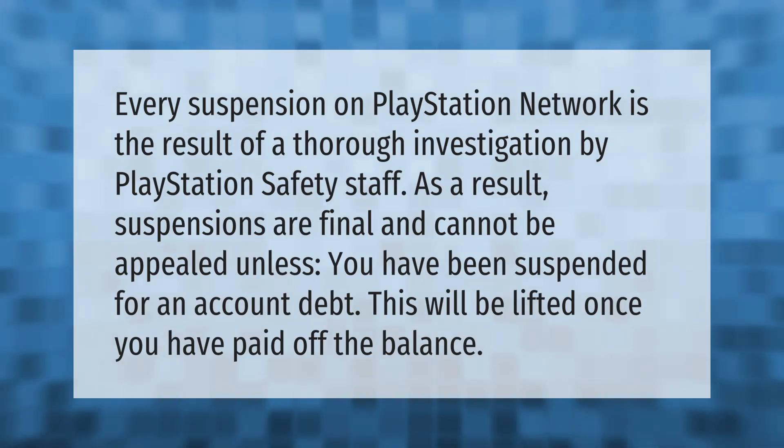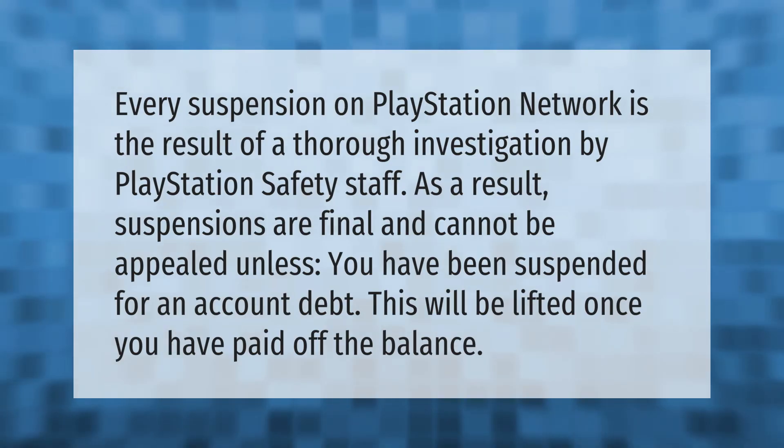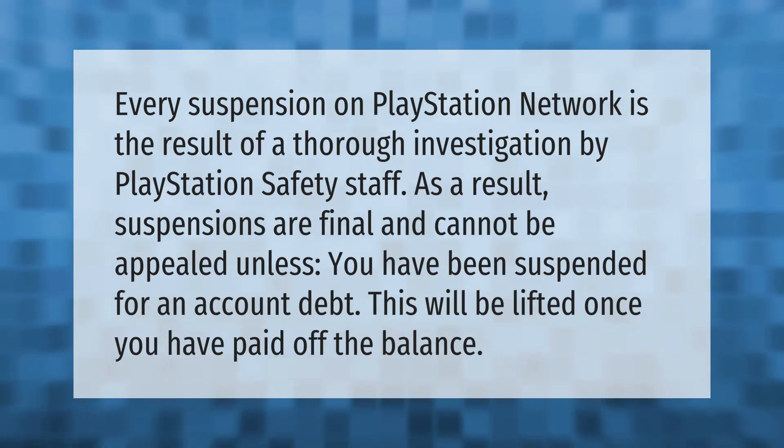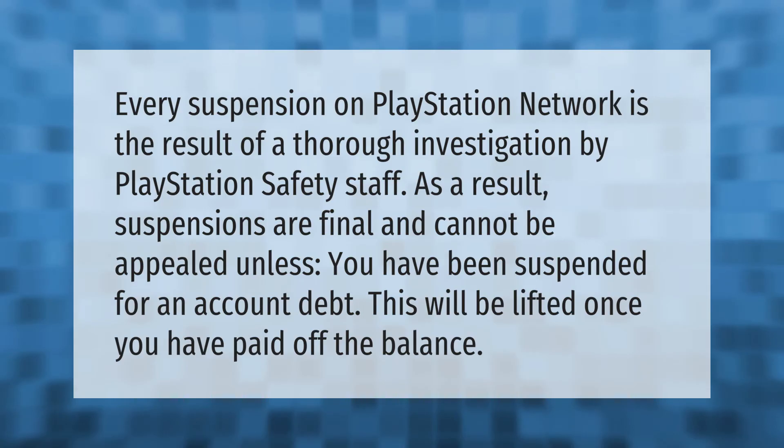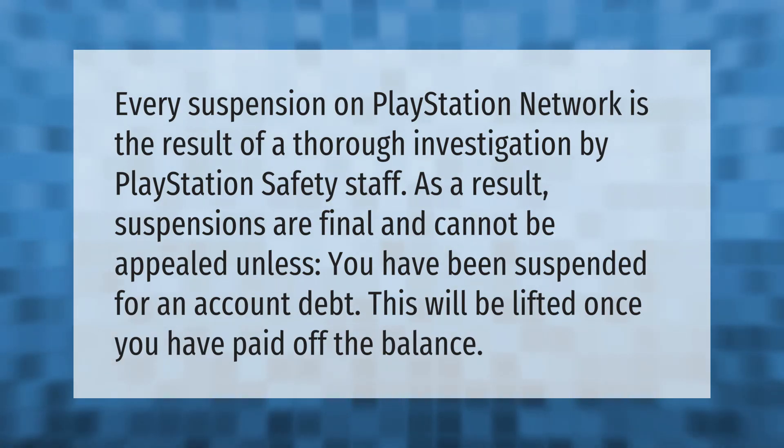Every suspension on PlayStation Network is the result of a thorough investigation by PlayStation safety staff. As a result, suspensions are final and cannot be appealed, unless you have been suspended for an account debt — this will be lifted once you have paid off the balance.